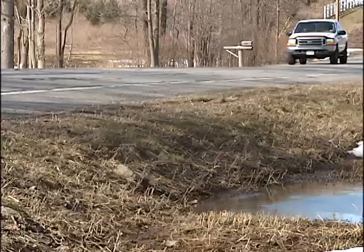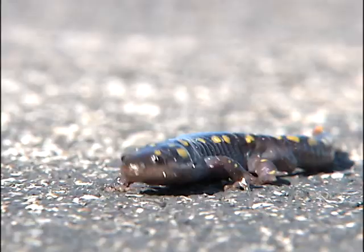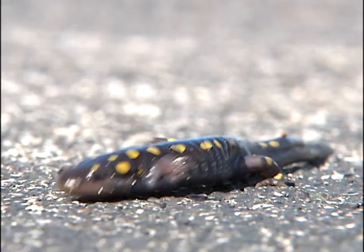Environmentalists have come up with some solutions, including tunnels that run under roadways that provide a safe crossing for the salamanders. But still, many will find their way onto the roads.